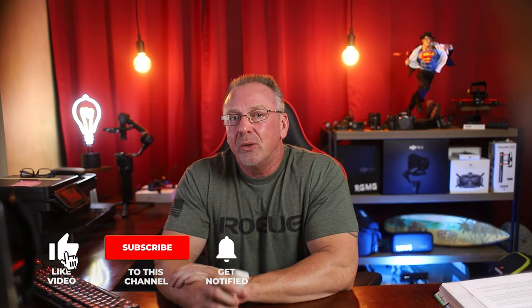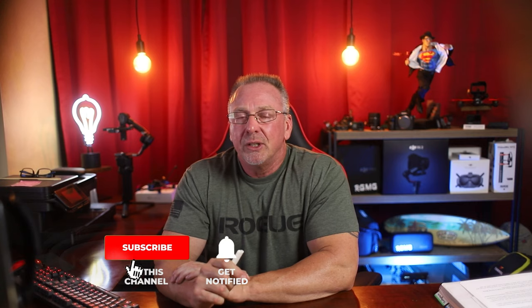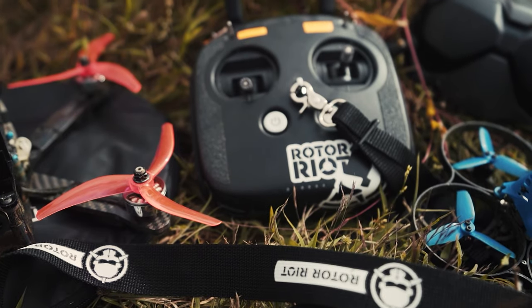Don't forget to like, subscribe, and ring that bell if you're enjoying this video — it really does go a long way to help the channel. Okay, so back to the earlier question: why didn't I bring my FPV quads on this trip?